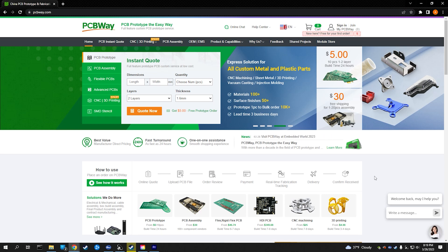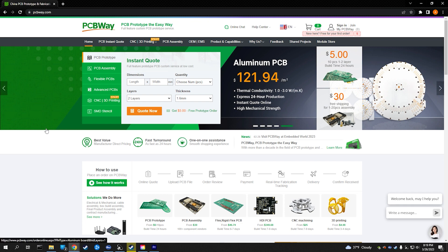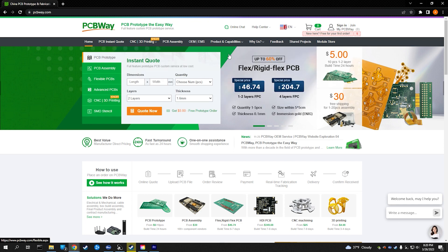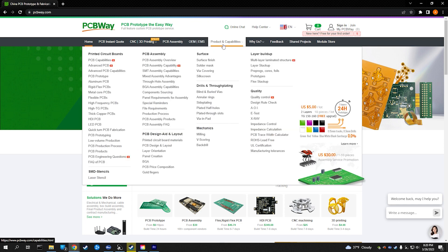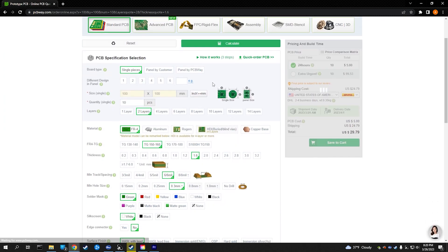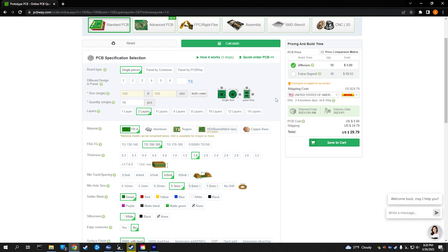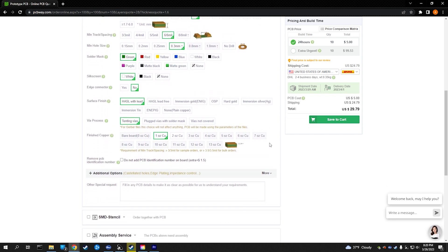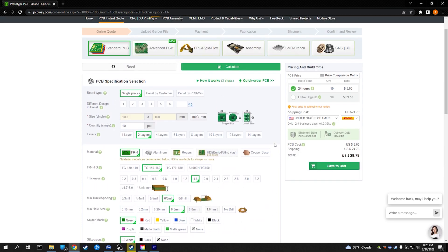Today's video is sponsored by PCBWay.com. PCBWay is a full-feature custom PCB prototype service where they will build custom PCB boards to your design specifications. They also do CNCing, 3D printing, sheet metal fabrication, injection molding, as well as assemblies with all the components — pre-assembled or individually. Right now for first-time users it's $5 for 10 pieces plus shipping, with hundreds of options for layers, materials, size, and even coloring. Thank you to PCBWay for sponsoring this video.